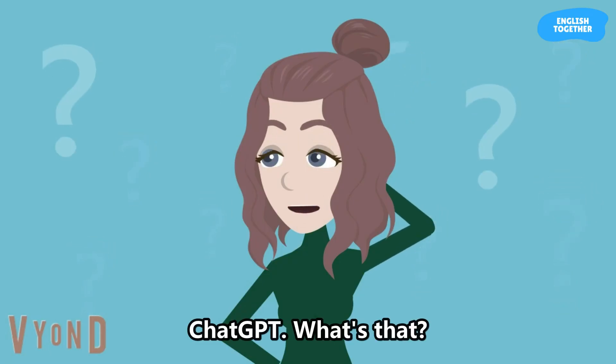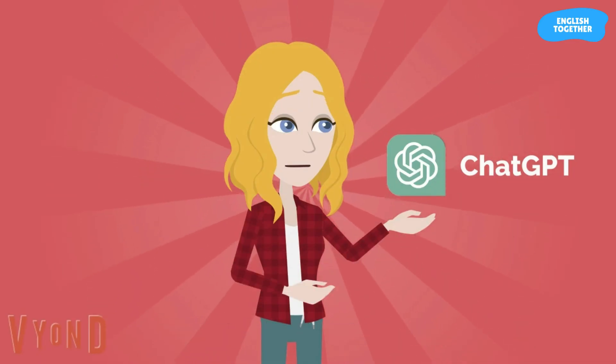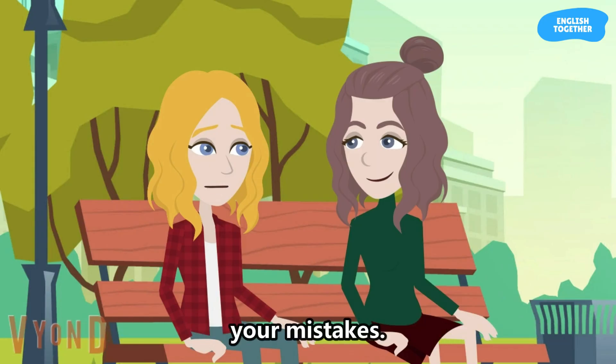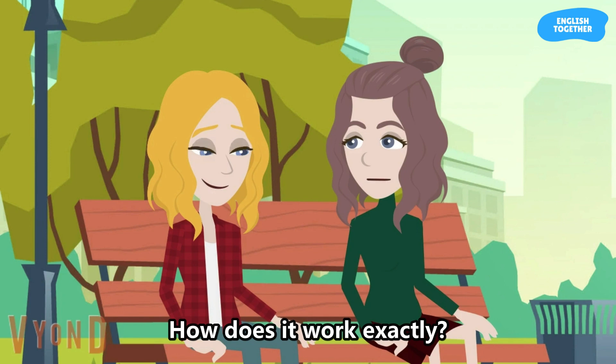ChatGPT? What's that? It's an AI language model, and we can use it to help us learn English. You can chat with it in English and it will correct your mistakes. Wow, that sounds amazing. How does it work exactly?